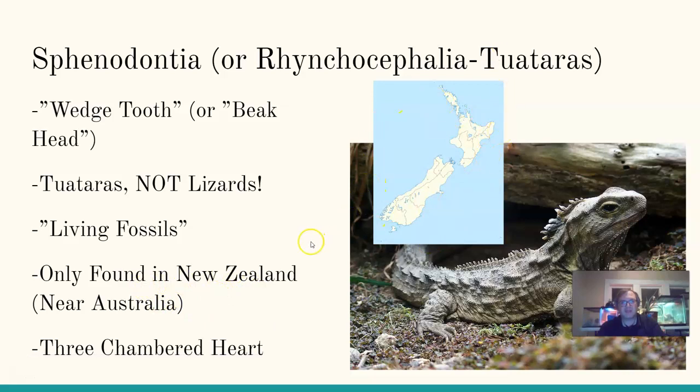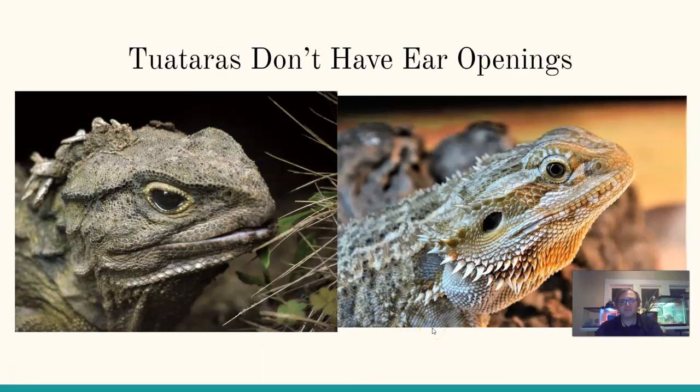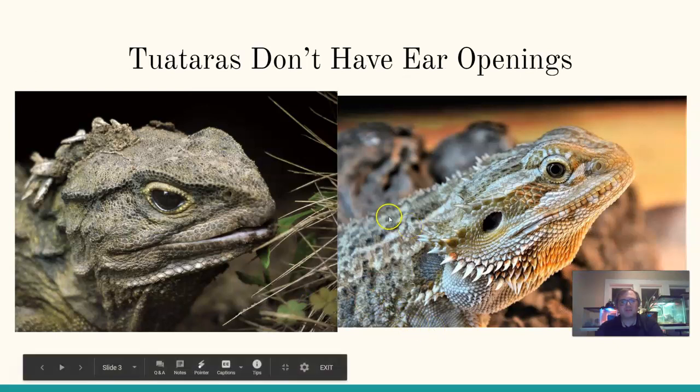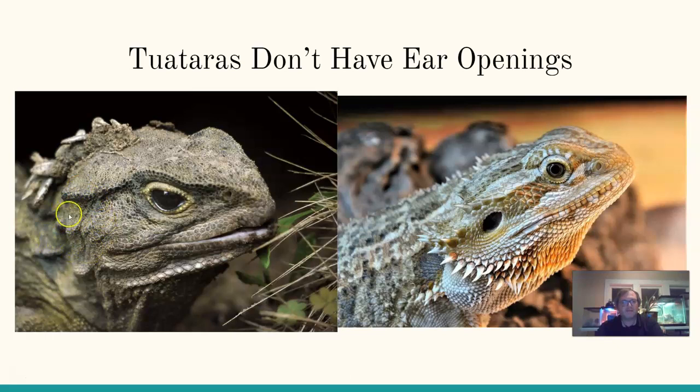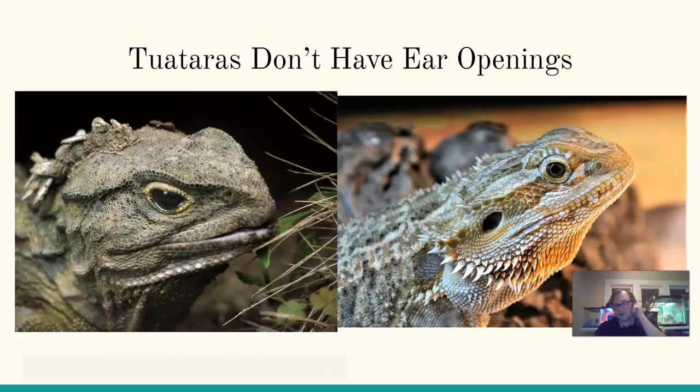Tuataras are only found in New Zealand — islands near Australia. Studying them gives us insight into ancient reptiles. They have a three-chambered heart, similar to most reptiles. One key difference between tuataras and lizards: tuataras don't have ear openings, so their hearing is not as good. A bearded dragon, by contrast, has a clearly visible ear hole giving it superior hearing compared to the tuatara.